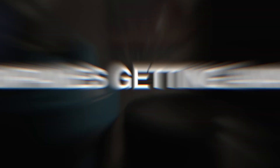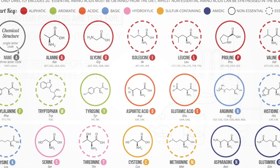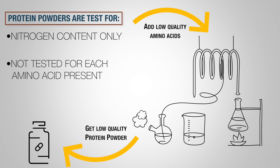How exactly do companies get away with this in the first place? Well, to put it simply, protein powders are tested for their nitrogen content per serving rather than each amino acid present. But since every amino acid contains nitrogen, you can see how this can encourage companies to skimp out by adding low quality cheap amino acids that don't really contribute to protein synthesis.